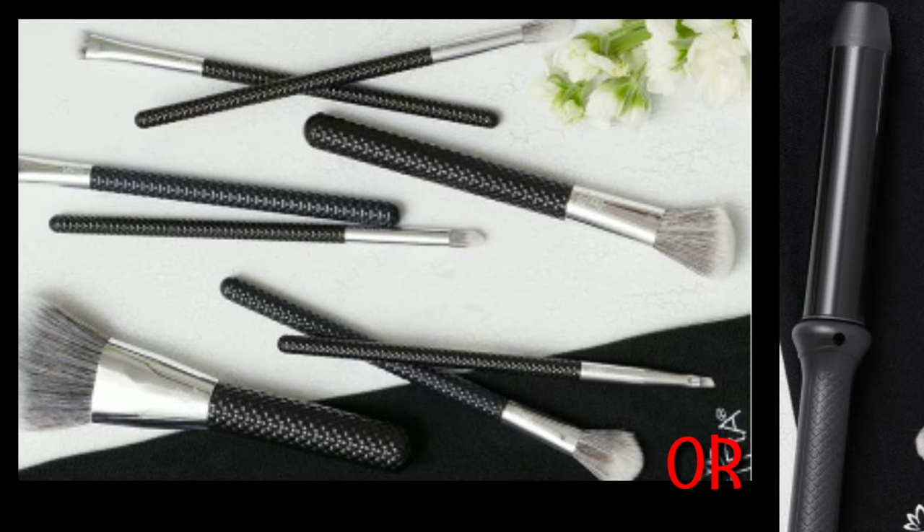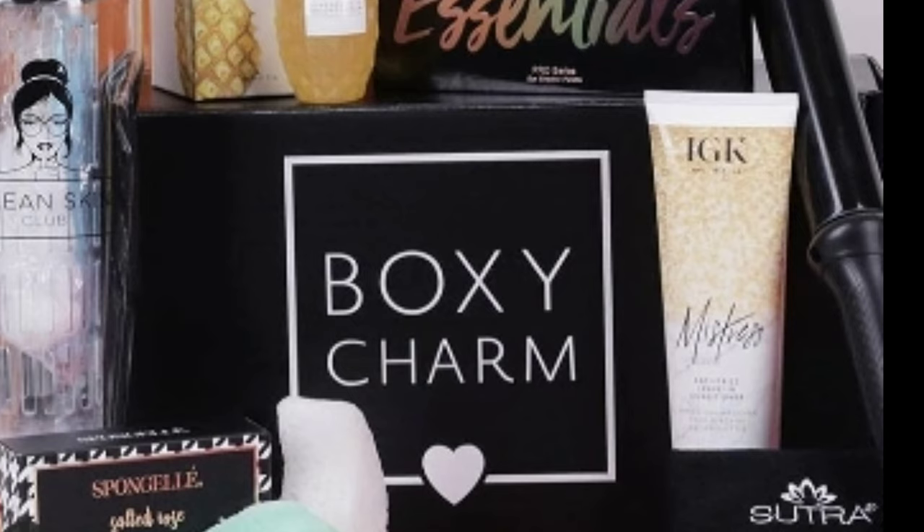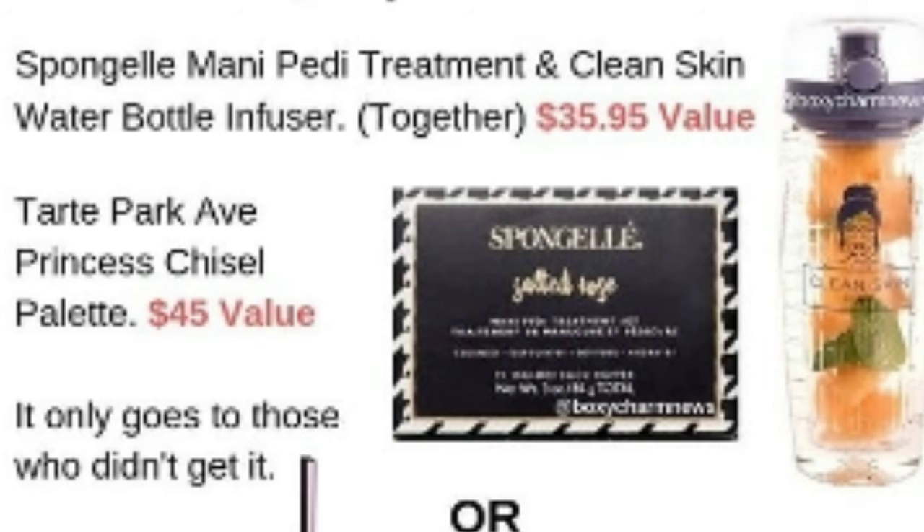For this next variation, the way it works is it only goes to those who didn't already receive it. If you got it before, you won't get it again — this is to avoid redundancy so they give you better product variety. So you can either get the Sponge Gel mani-pedi treatment.